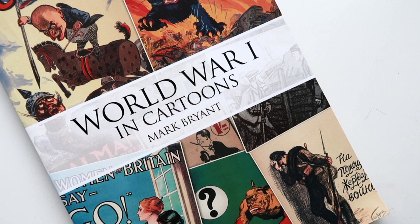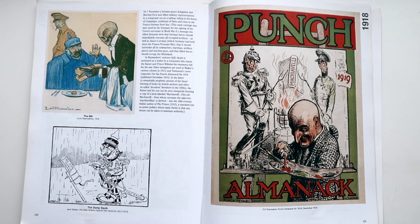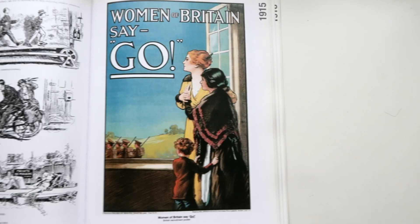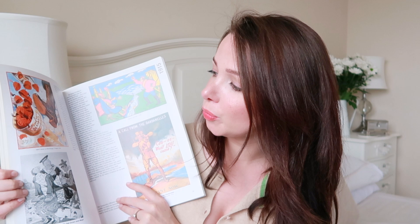The first book I've got to show you is one that I got from the library — World War One in Cartoons by Mike Bryant. I picked this up because I really love poster art and there are a lot of examples of poster art in this book. There's a lot of black and white illustrations and coloured poster art. I love things from this time period, and I thought this would be a great book to look back into history and see how people were illustrating in the 1800s and early 1900s.